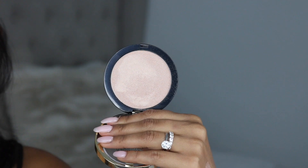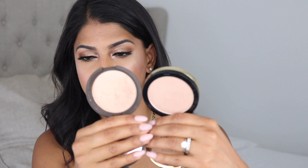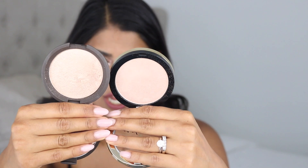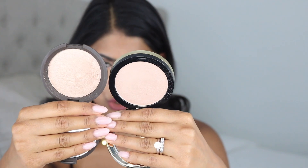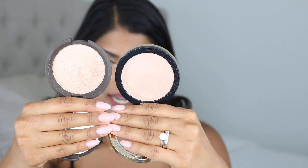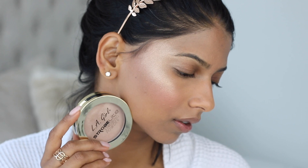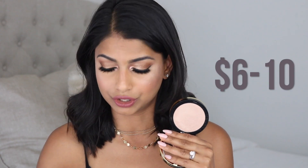An amazing dupe I found for the Opal Highlight is the LA Girl Strobe Light Strobe Powder in the shade 50 Watt. When you hold them side by side they don't look very similar — Opal looks very neutral while the LA Girl highlight looks like it has a pink undertone — but when you actually apply them on the skin they look exactly the same. The best part is the LA Girl highlight retails anywhere between $6 to $10 versus the $38 price point. So if you're looking to save money, this is definitely the way to go.